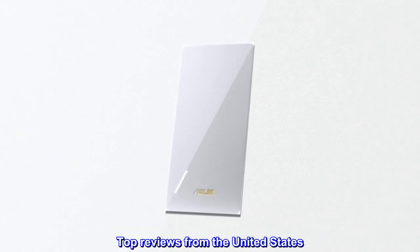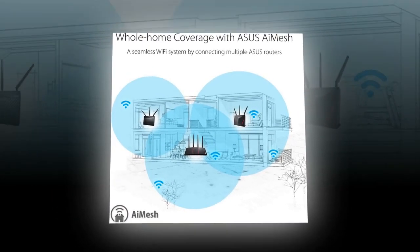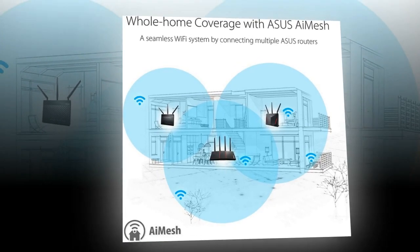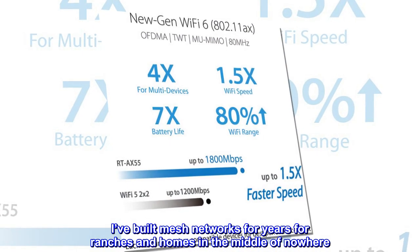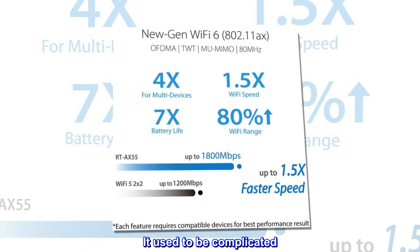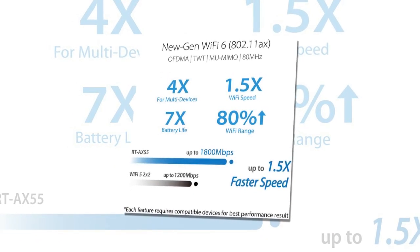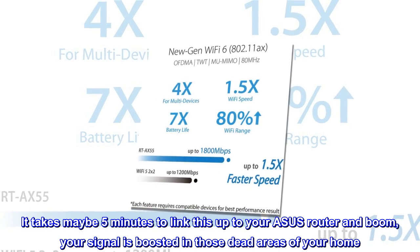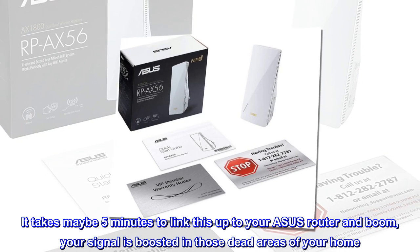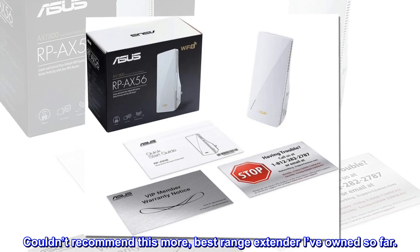Top reviews from the United States — easy to setup, powerful performance. Full honesty: I'm a certified IT professional. I've built mesh networks for years for ranches and homes in the middle of nowhere. It used to be complicated, but ASUS has simplified it down to plug and play. It takes maybe 5 minutes to link this up to your ASUS router, and boom — your signal is boosted in those dead areas of your home. Couldn't recommend this more. Best range extender I've owned so far.